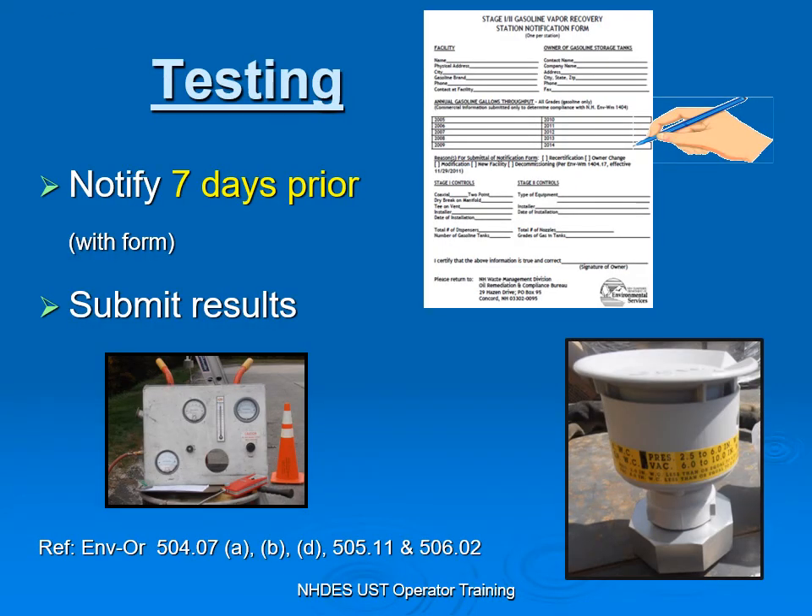If you are required to do testing, you need to notify us seven days prior using this form. The reason for that is we have our state inspectors come out to witness the testing, to help the tester and you possibly get a passing test, and direct you on what needs to be done. After the test is done, you need to submit the results to us within 30 days.